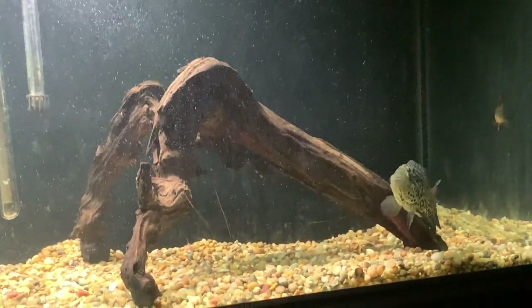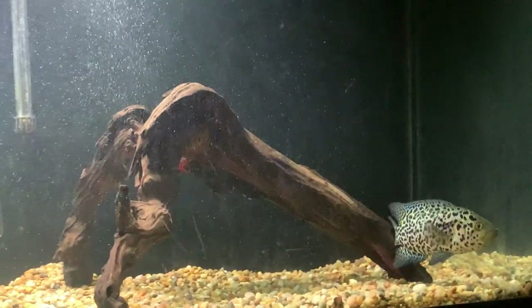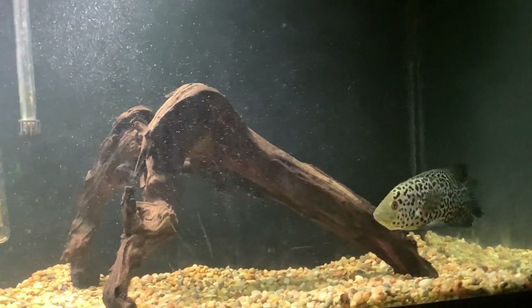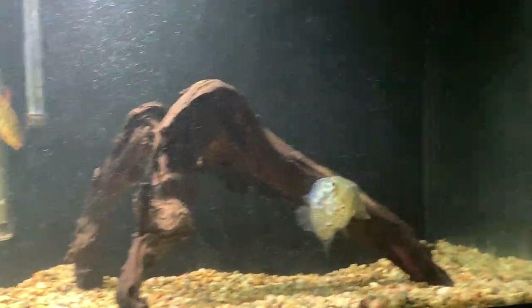I hear cichlids aren't aggressive at all — they're more territorial. I beg to differ a little bit, because I've seen some cichlids show aggressive acts. I guess it comes down to how you define aggression, but they definitely want to come after you for lack of a better word — sorry about the language for any kids watching.